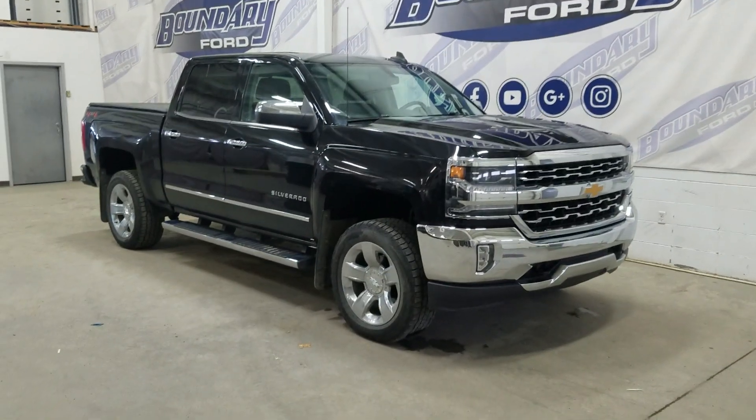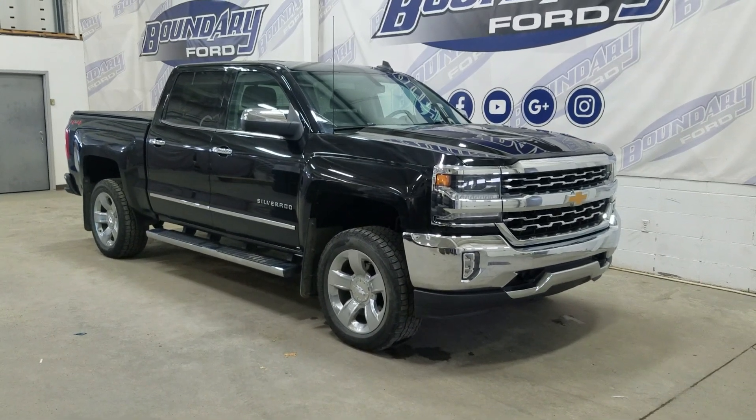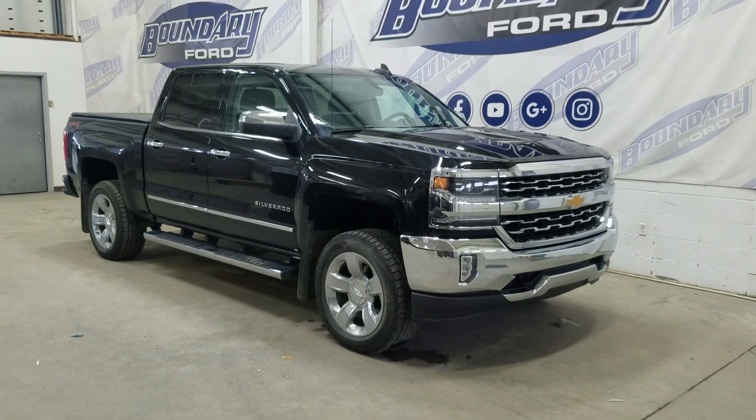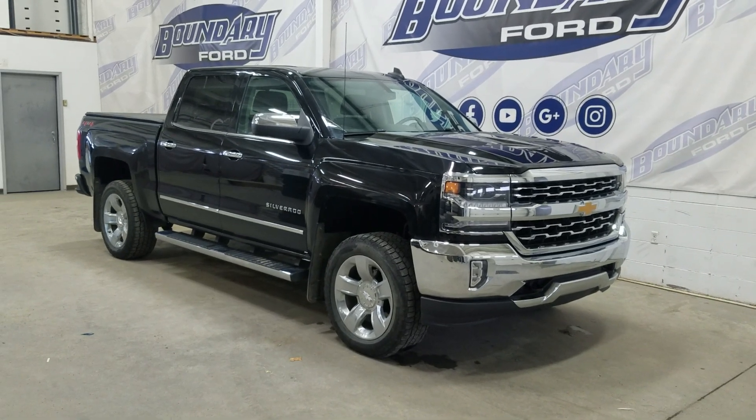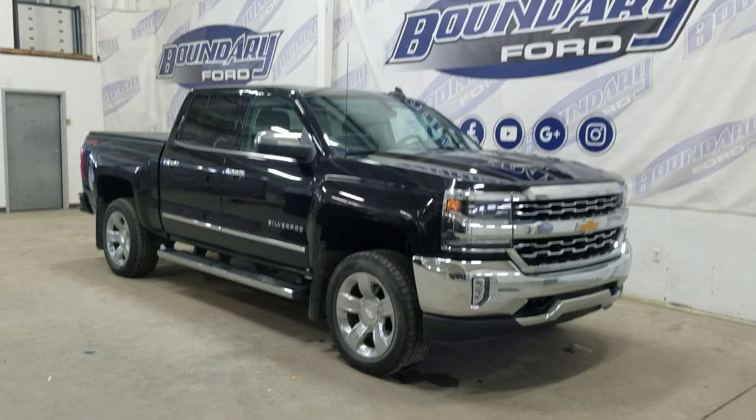If there are any more questions about this beautiful pre-owned 2018 Chevrolet Silverado 1500 LTZ, please don't hesitate to contact our friendly and professional sales staff. We look forward to seeing you in the store and answering any questions you may have. Thank you for shopping with us at Boundary Forward.